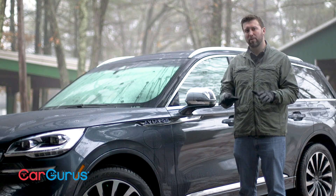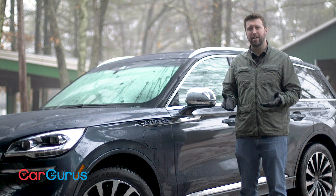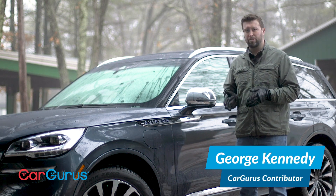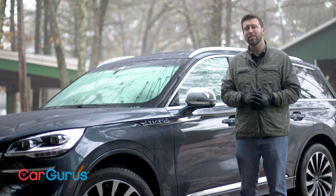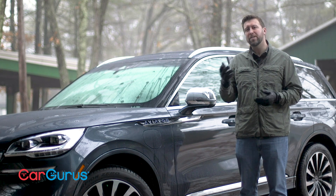But there are a lot of fantastic three-row luxury SUVs on the market today, so we're going to take a closer look and determine if the Aviator is worth serious consideration against the likes of the Audi Q7 and Infiniti QX60.